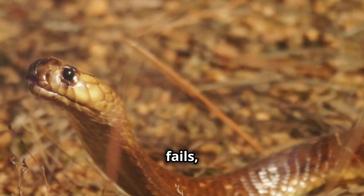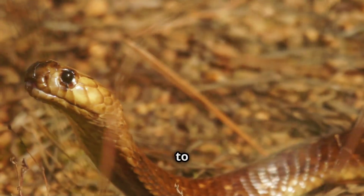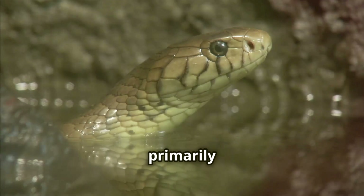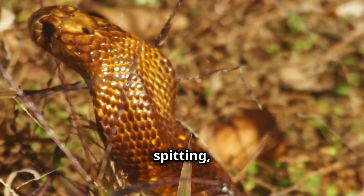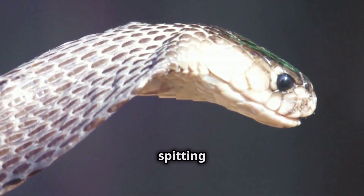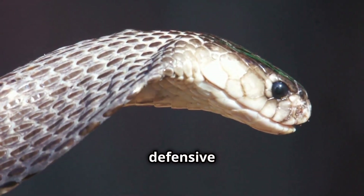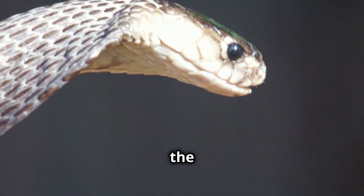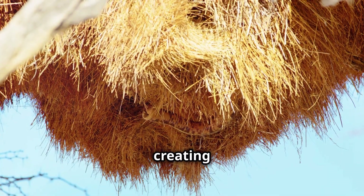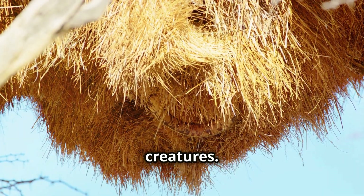If all else fails, the spitting cobra will not hesitate to strike and deliver a venomous bite. Their venom, while primarily designed for spitting, is still incredibly potent when injected directly. The spitting cobra's combination of defensive adaptations makes it a formidable force in the animal kingdom, showcasing the power of evolution in creating truly remarkable creatures.